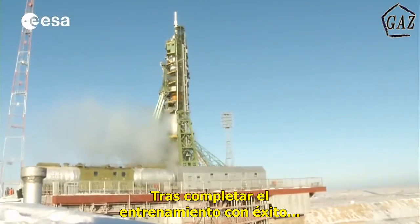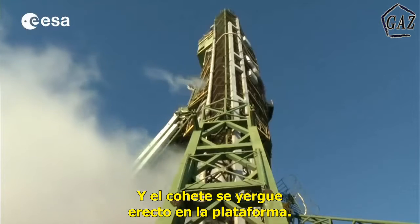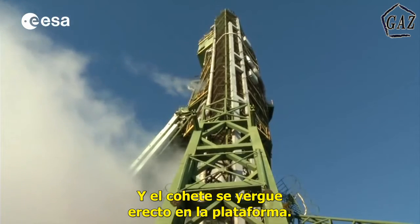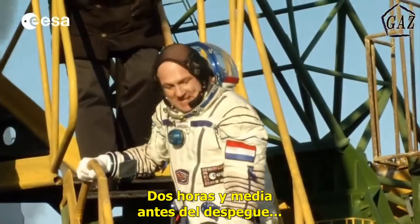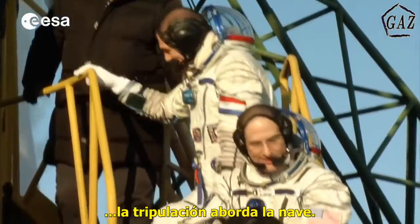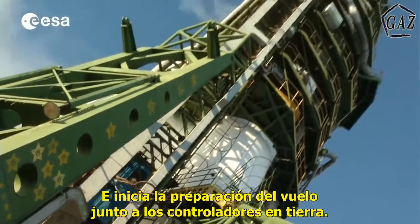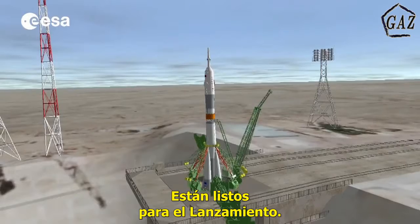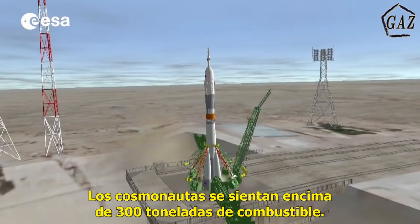The training being successfully completed, the crew members are ready for the launch and the rocket stands on the launch pad. Two and a half hours before liftoff, the crew finally enter the spacecraft and start preparing it for launch in collaboration with the ground controllers. They are now set for the launch — sitting on top of 300 tons of propellant.